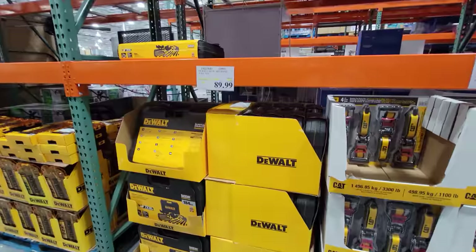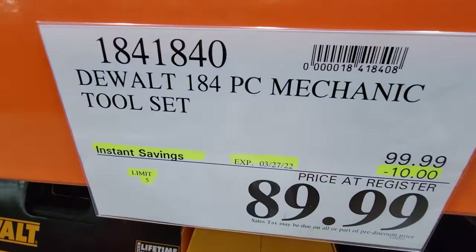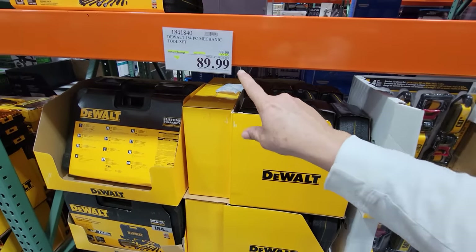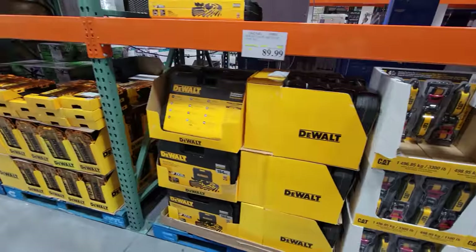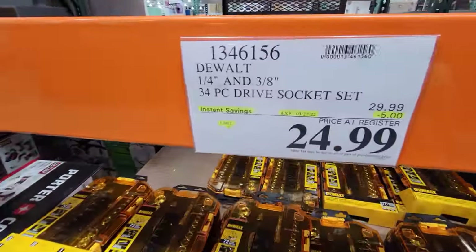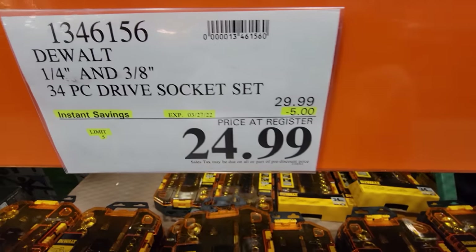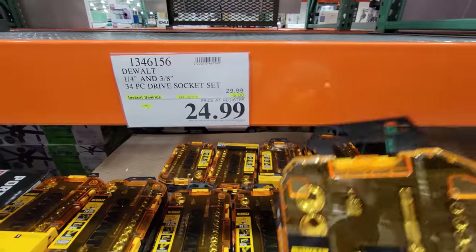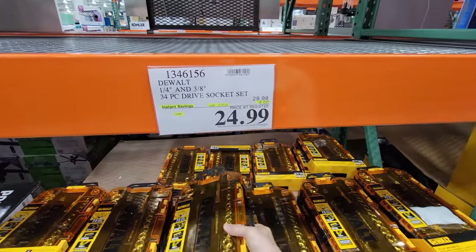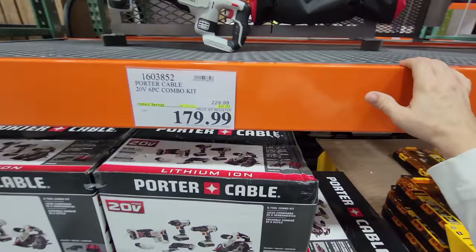My favorite DeWalt 184-piece mechanics tool set is still on sale at $89.99 — this ends March 27th. The 34-piece socket set is also still on sale at its lowest price ever — $5 off. I bought it last time at this price. I have one in my car and one in my daughter's car. It's a great kit.